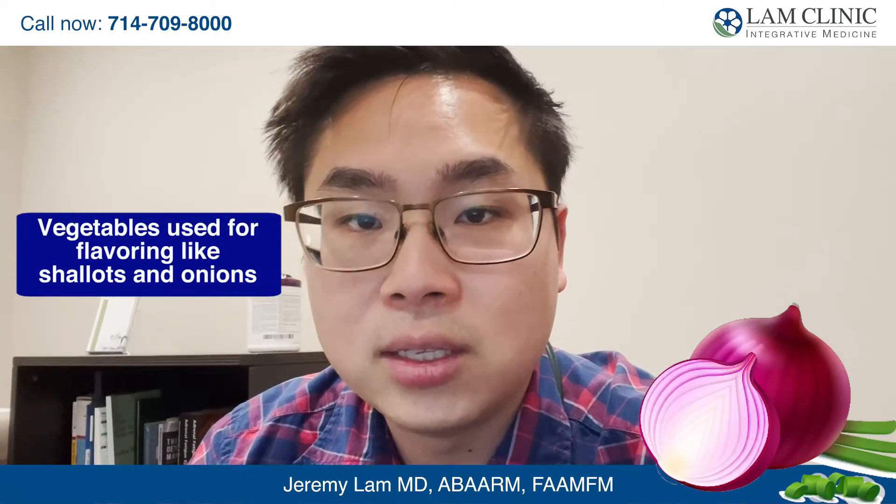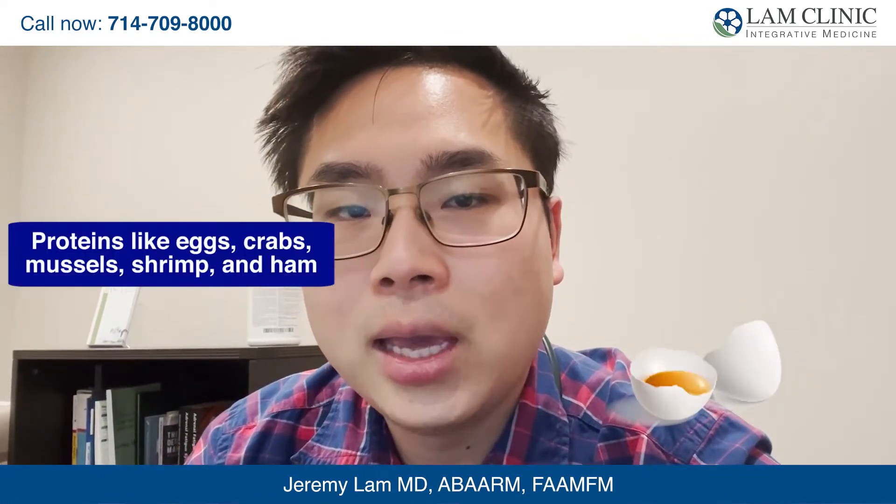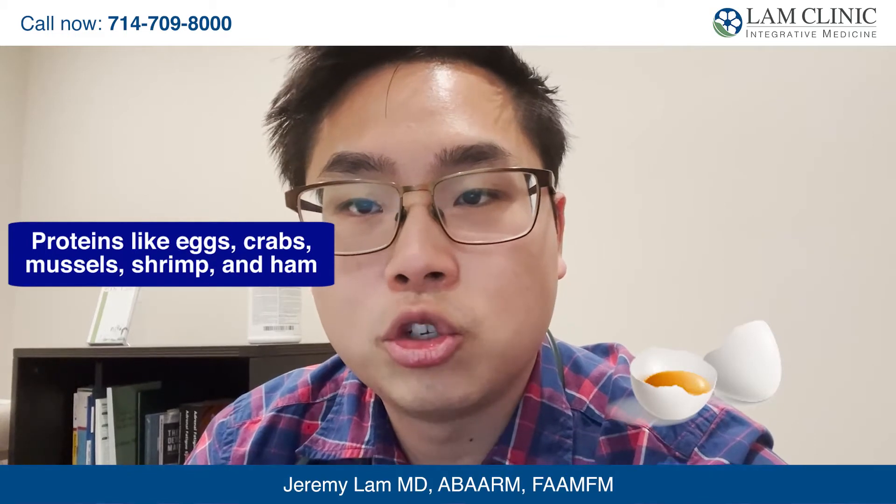Vegetables used for flavoring such as shallots, onions, ginger, and garlic. Some protein sources like eggs, crabs, mussels, shrimp, and ham.